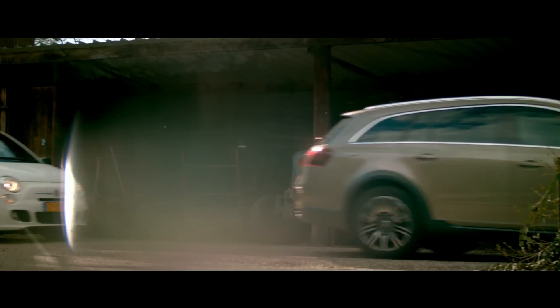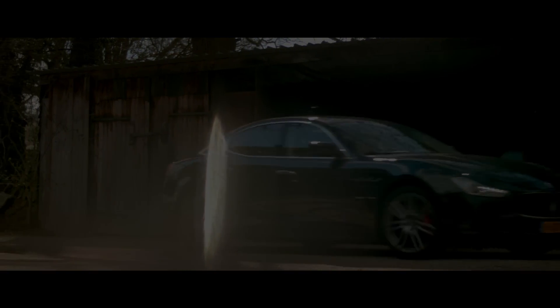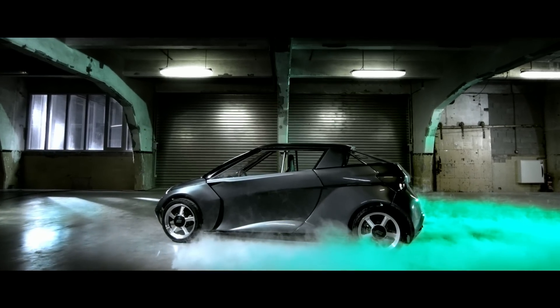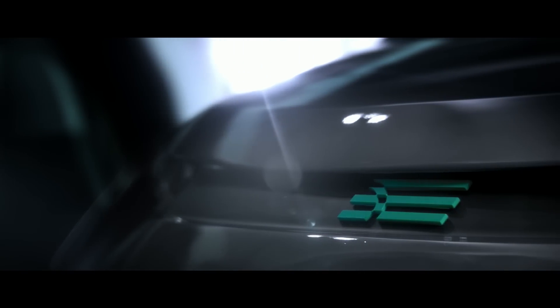Of course, it's impossible to build a car that combines all these features. Or is it? This is Nova — a city car, a grand tourer and a sports car at the same time.